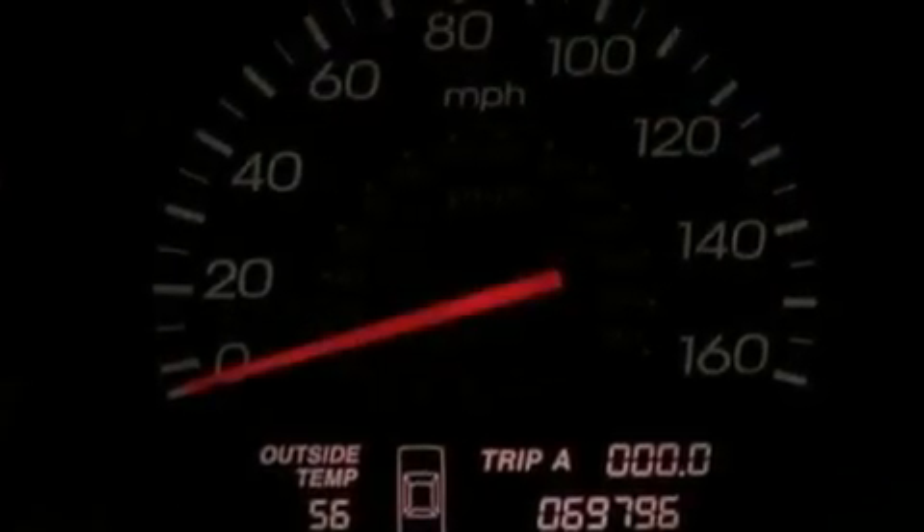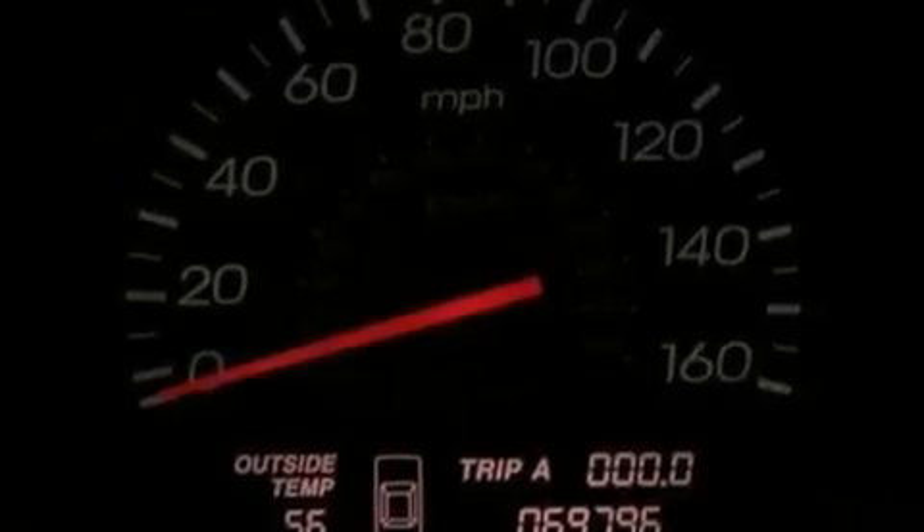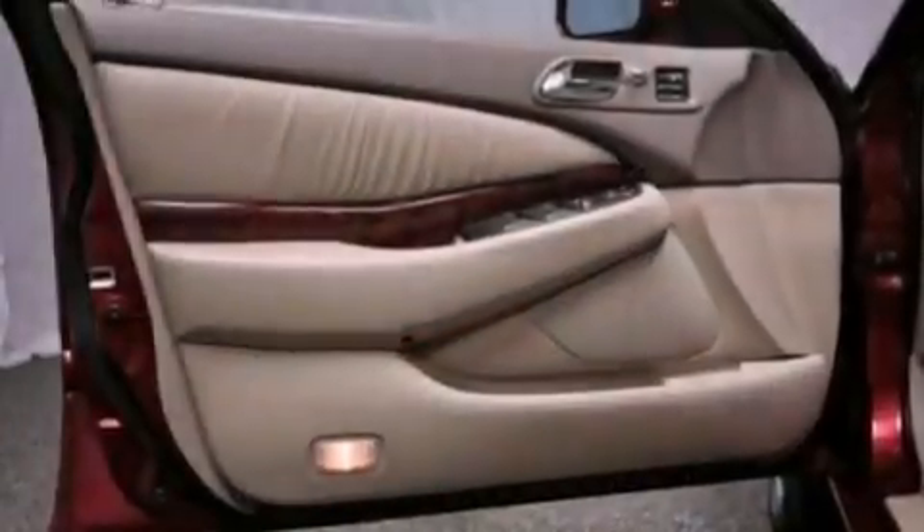An illuminated driver's side vanity mirror, a traction control system, a keyless entry system — and this vehicle has less than 71,000 miles.